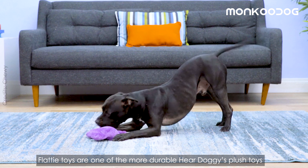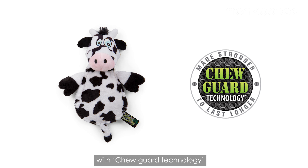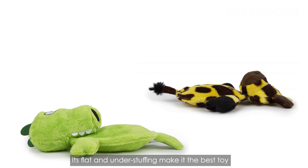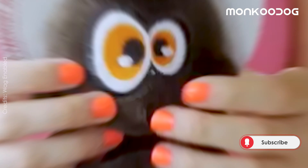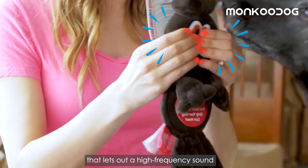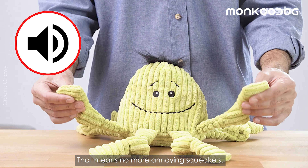Flatty toys are one of the more durable Heardoggie plush toys, with ChewGuard technology that adds a super strong durable liner to the soft plush toy. Its flat and understuffed design makes it the best toy to avoid the mess if your dog breaks the seams. It also comes with a silent squeaker that lets out a high-frequency sound that only your dog can hear — meaning no more annoying squeakers.